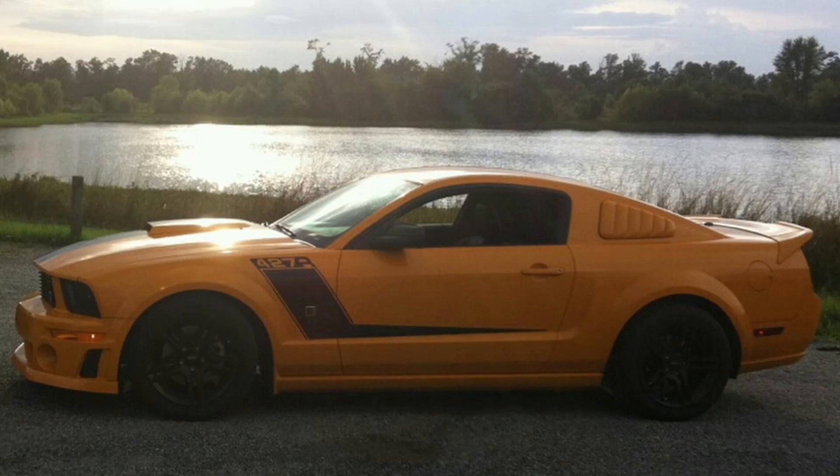Before this Roush I had a 2007 Stage 3 Roush 427R. I sold it to be an adult — buy a house and stuff like that. I was paying a ridiculous amount in car payments and insurance, so when I sold it I told myself I'd get my finances right and buy another one. I sold it in 2013 and bought this one in 2020 — about five or six years and a couple different cars in between. When I finally found this one it felt like an accomplishment, like I finally got my car back.